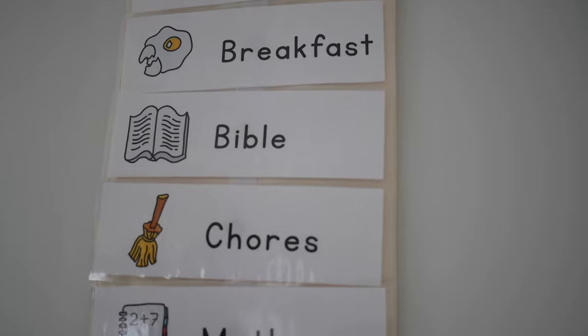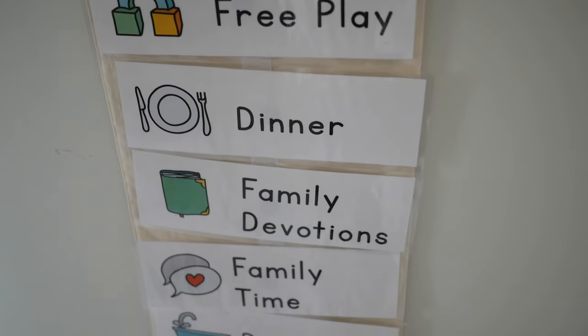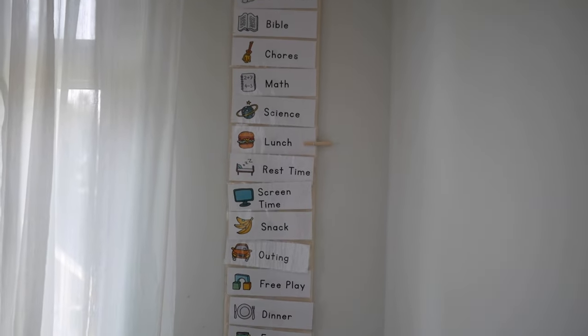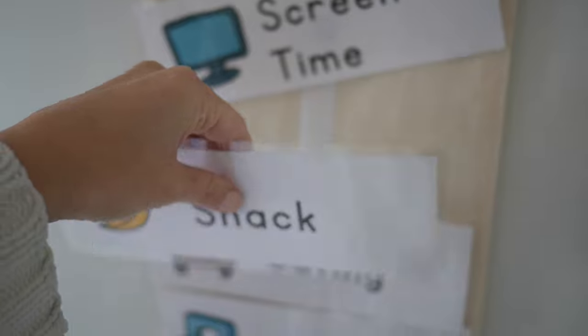We just started our school year a few days ago, so we're still tweaking things, but I think it's going to work really well. One thing I wanted to incorporate is a daily schedule that my kids can visually see — it's part of a daily rhythm bundle from Treehouse Schoolhouse. I made a fabric hanger with Velcro attached to it and put Velcro on the back of each card so I can switch them around depending on the day or what subjects we're doing. It makes my daughter really excited and helps her know what's happening during each part of the day.